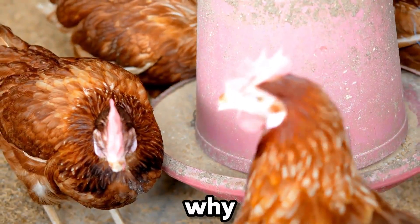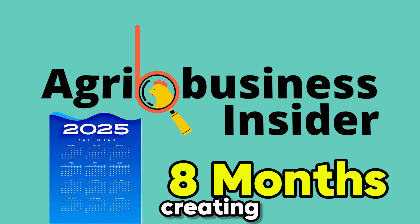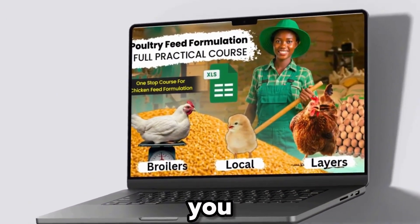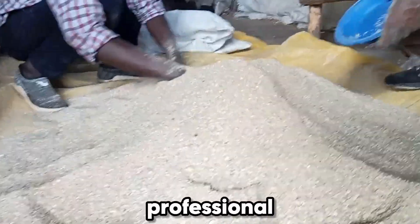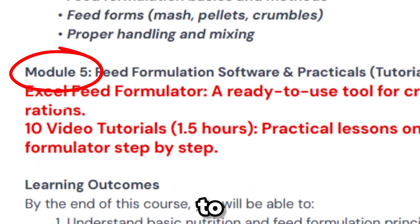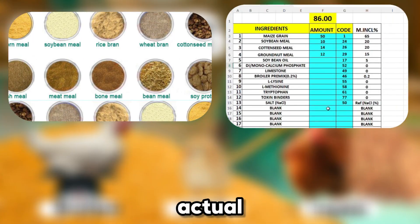That's exactly why we at Agribusiness Insider spent the last eight months creating something no one else has — a complete poultry feed formulation course designed to take you from zero knowledge to formulating professional broiler and layer feeds in just one weekend. You'll get five easy-to-understand modules that explain everything from ingredient selection and nutrient balancing to actual feed mixing.